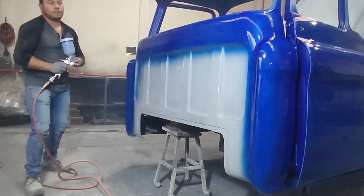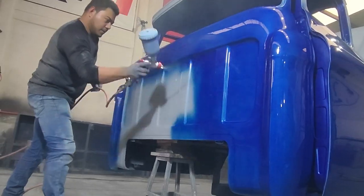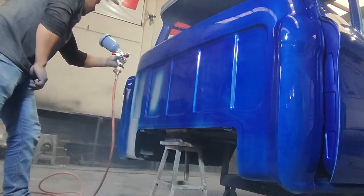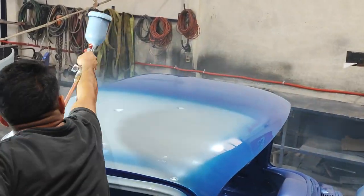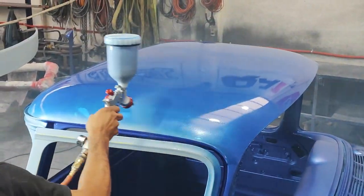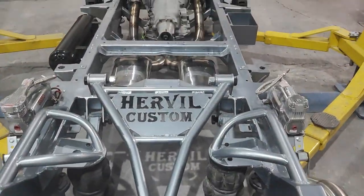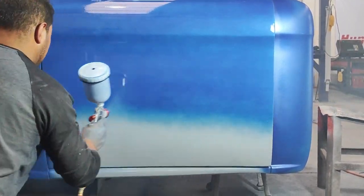Recuerden que es un restomod, camaradas. Va a llevar un motor LS6.0, la transmisión es una 4L80, el diferencial es un 4L88, y es suspensión de aire — va a quedar hasta el suelo. Mi carnal Lalo, mi carnal Cristian y su servidor nos encargamos de la jalatería y la pintura, de preparar esta camioneta completamente desde que se sandblastió con arena y presión, dejando la lámina desnuda y volviendo a recuperar la línea.